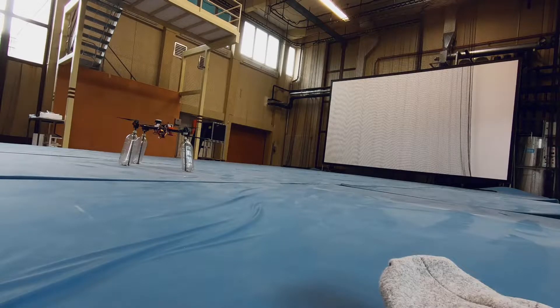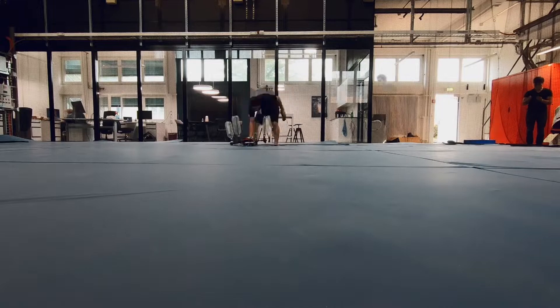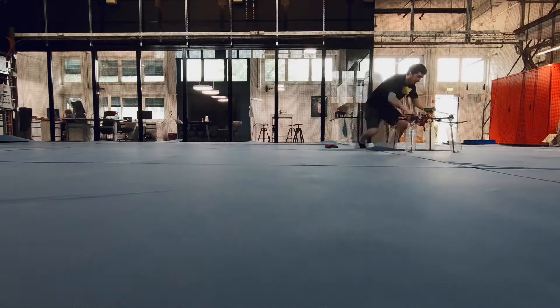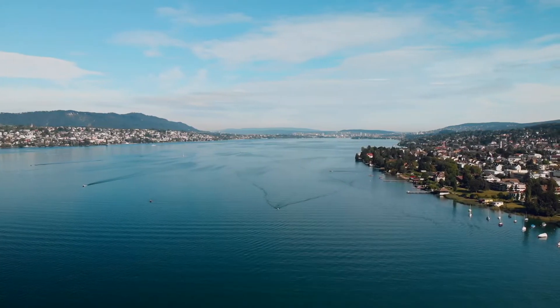Our approach for testing this type of robot is to start in the laboratory and then test it in outdoor environments, step by step going towards more complexity and more integration in operational workflows. The test in Lake Zurich was an outdoor test in a relatively simple outdoor environment.